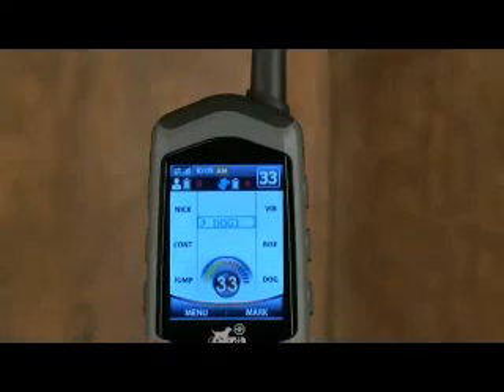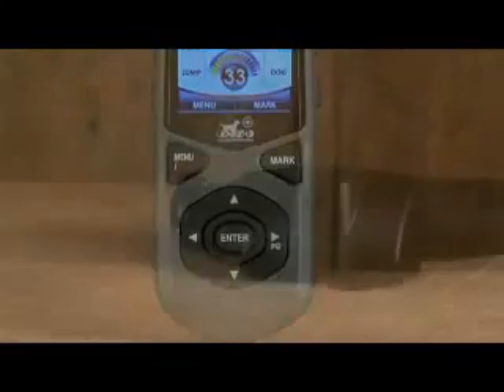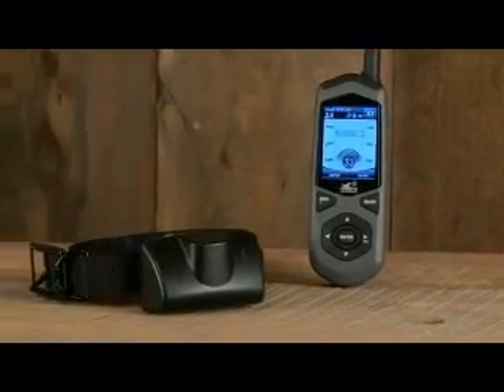The revolutionary DE Systems Border Patrol TC1 is the first of its kind in dog containment technology. It combines a wireless GPS-guided electronic fence containment technology along with short-range tracking and a robust electronic dog training collar, all combined into a compact and portable handheld and dog collar unit.